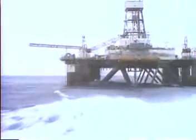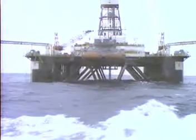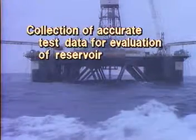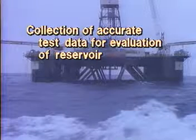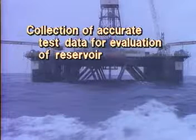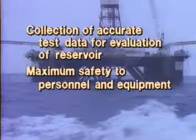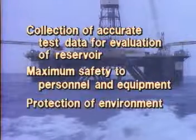The principal objectives that must be met in a DST from a well drilled from a floating vessel include collection of accurate test data for evaluation of the reservoir at reasonable costs, maximum safety to personnel and equipment, and protection of the environment.